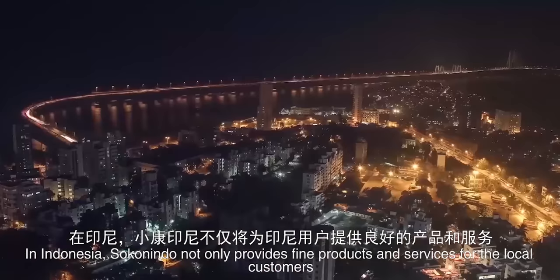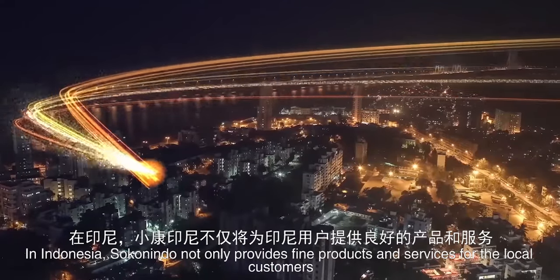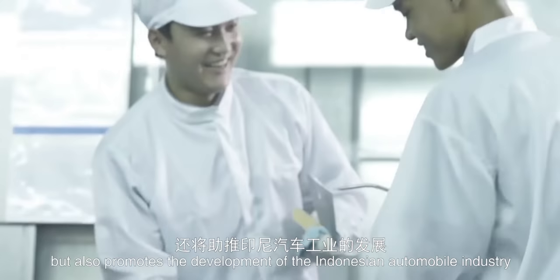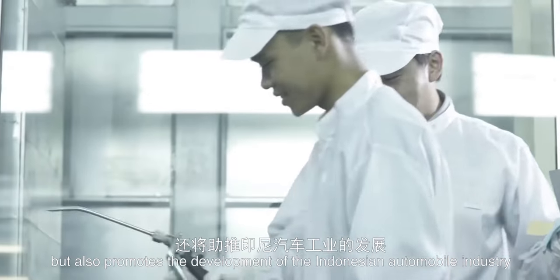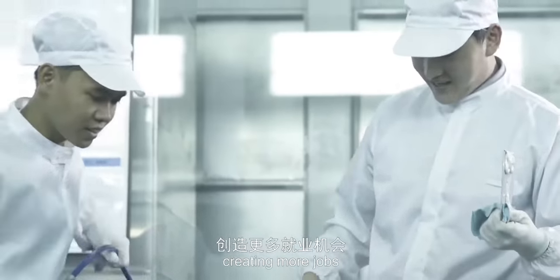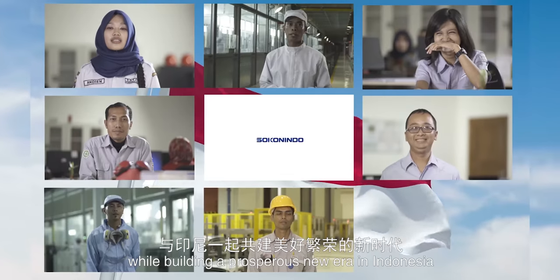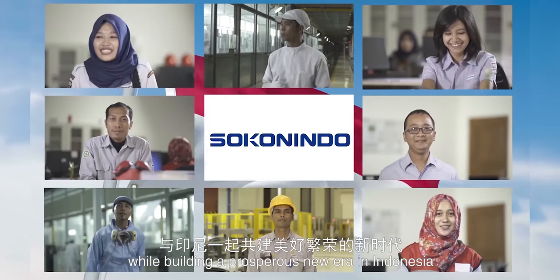In Indonesia, Sokonindo not only provides fine products and services for the local customers, but also promotes the development of the Indonesian automobile industry, creating more jobs, making a greater contribution to the society, while building a prosperous new era in Indonesia.